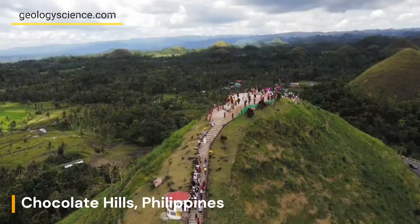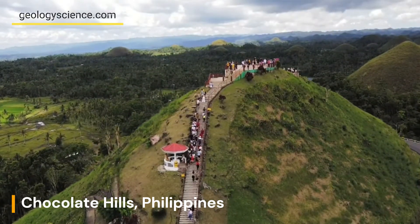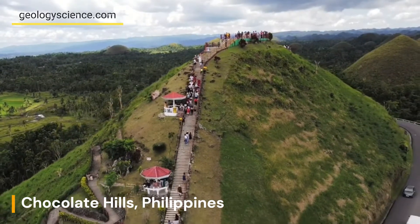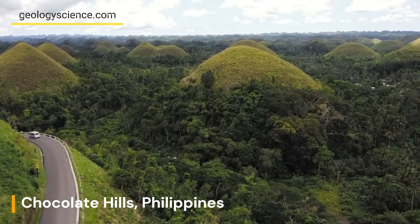The formation of the Chocolate Hills is believed to be linked to the presence of coral reefs in the area. During the Pleistocene epoch, the sea level was much higher than it is today, and the Bohol Sea was a shallow tropical sea with extensive coral reefs.